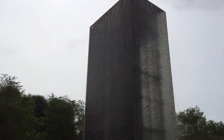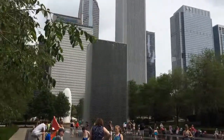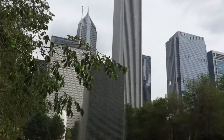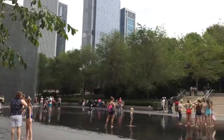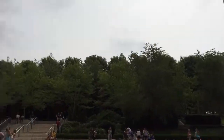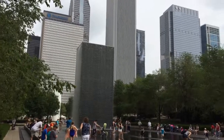We're here at Millennium Park and there are giant towers of water. They were just spitting water out of the bottom portion. There are faces that are projected onto them, and it's a cool place to chill out on a hot summer day in Chicago. This is Chris Rushnot, 24K on Twitter, here at Millennium Park.